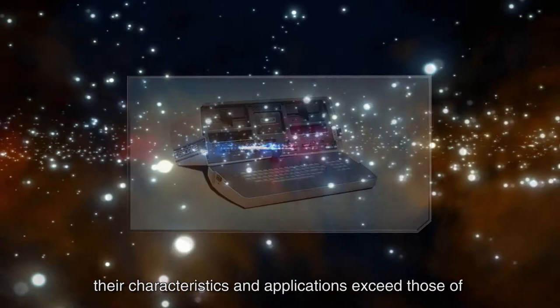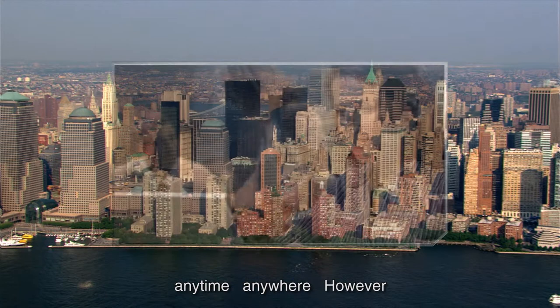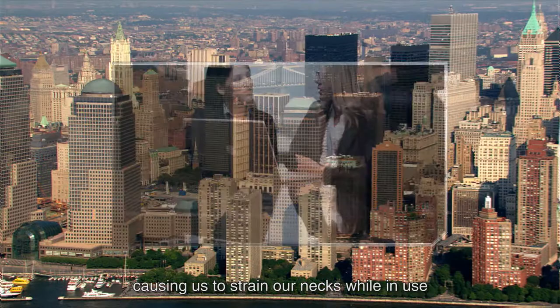Since the arrival of laptops, their characteristics and applications exceed those of traditional PC desktops. We are now free to move around and travel with our information, anytime, anywhere. However, there are some design imperfections causing us to strain our necks while in use.